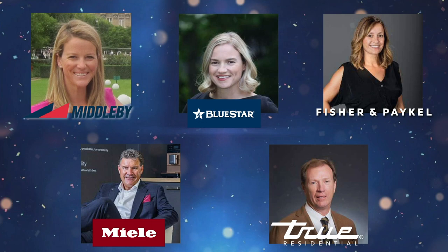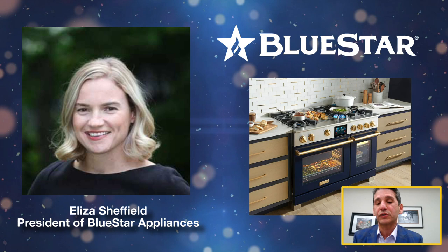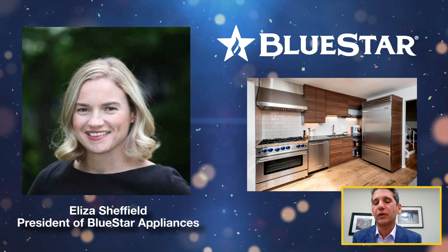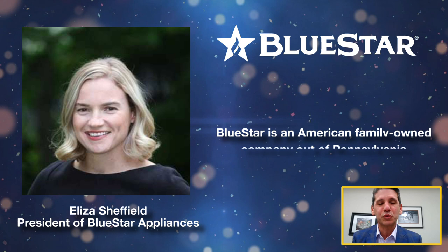Alessia Sheffield is the president of Blue Star Appliances, behind the renaissance of the industry's hottest brand. Blue Star has introduced its new dual fuel range this year, building on its refrigerator and ventilation lines. She went to Yale University and then graduated with a Harvard MBA. Blue Star is an American family-owned company out of Pennsylvania.